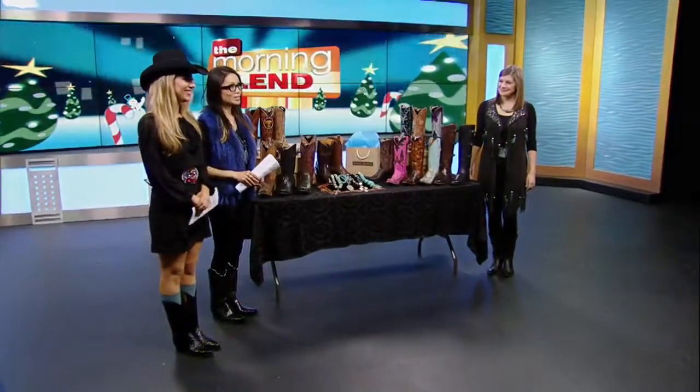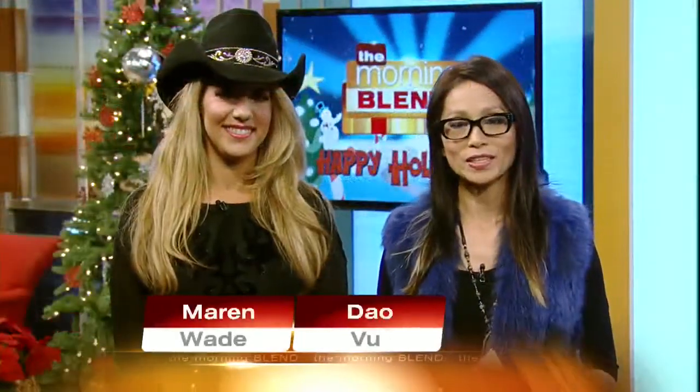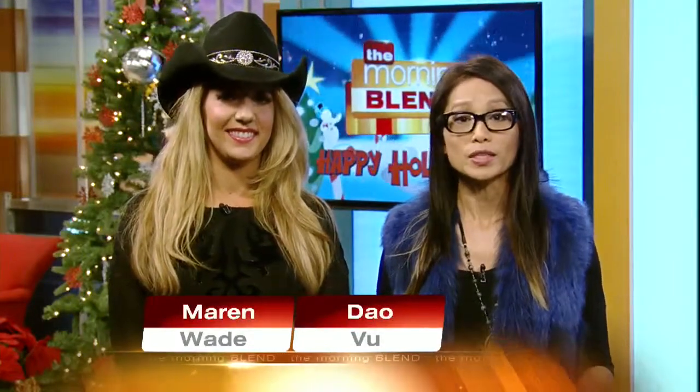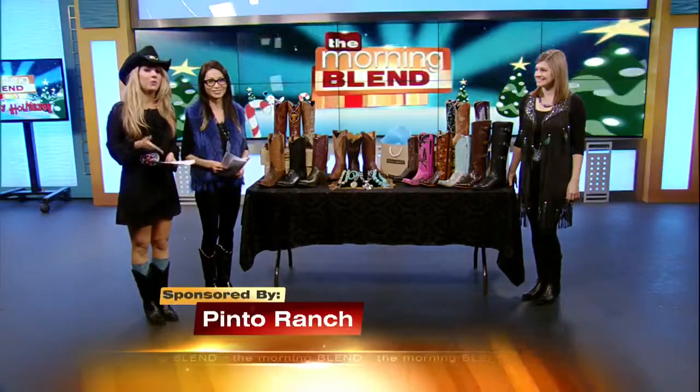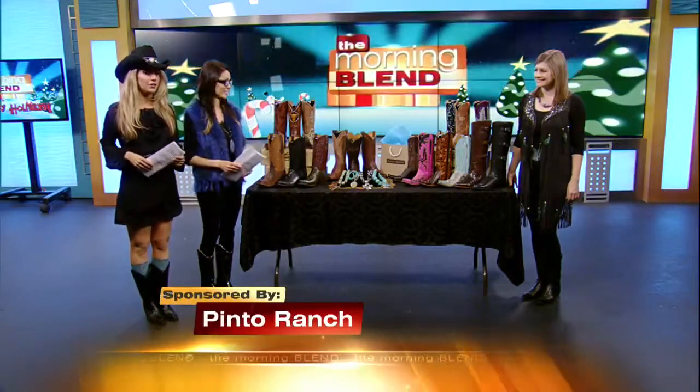Welcome back to the Morning Lend. The rodeo may be heading off into the sunset this weekend, but you can still go country year-round. Back with more on the trends is Elizabeth Goetz of Pinto Ranch, which is located at Fashion Show.